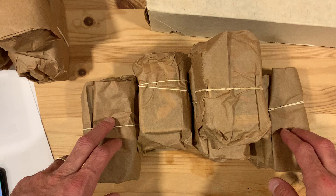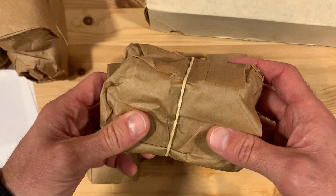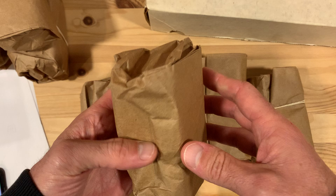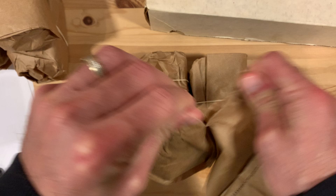Hey there baseball fans, Ben here and I'm back with a special baseball card collection score. I got some random mystery packs and that's what I'm going to break into. I've looked through some of the other boxes that were part of this collection before, but now I'm breaking into these random mystery packs — and honestly this is the most fun stuff because there could be anything in here.